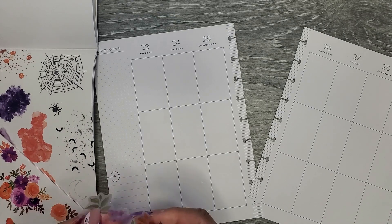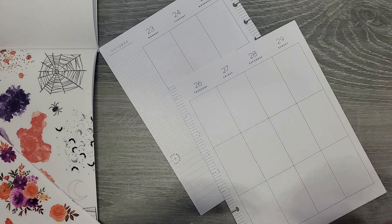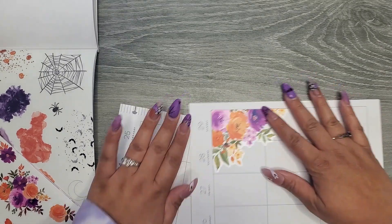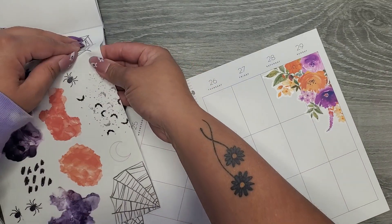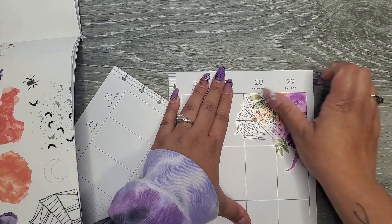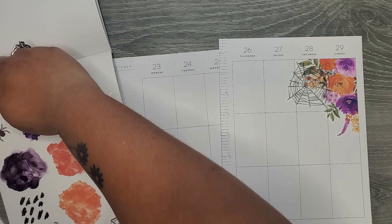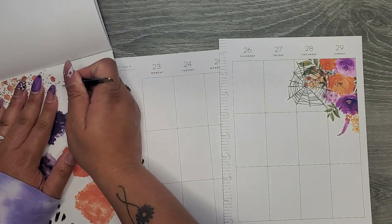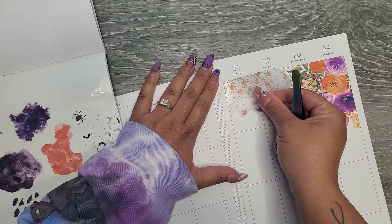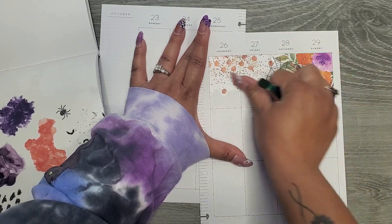I'm going to start with a floral as usual, stick this in the corner. And then I'm going to take this spider web from this book and add it in here - mixing that Halloween vibe with the florals. And then there's this fun little confetti filler that has little pumpkins in it, which is so stinking cute. I'm going to add that in there. We're going to make this a Halloween spread - might as well go all out.